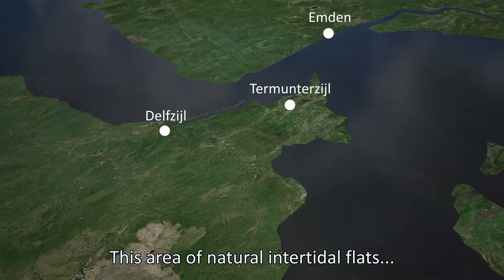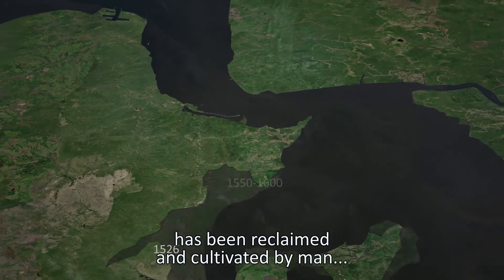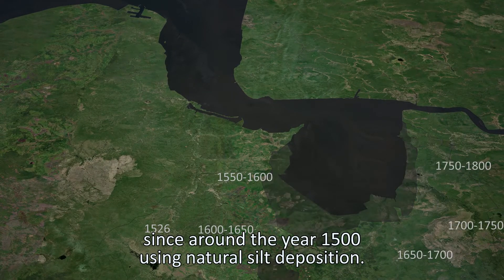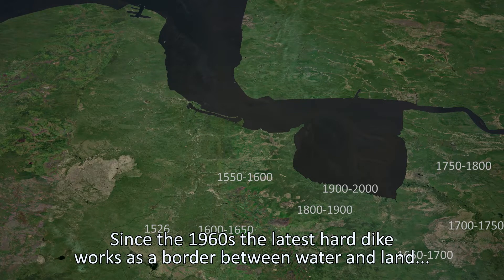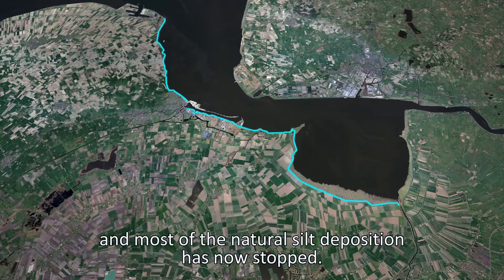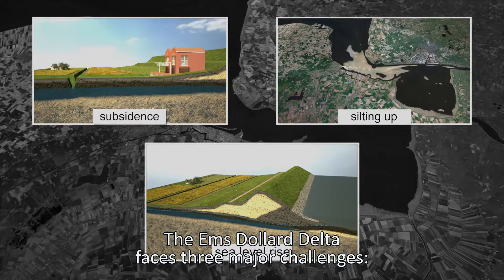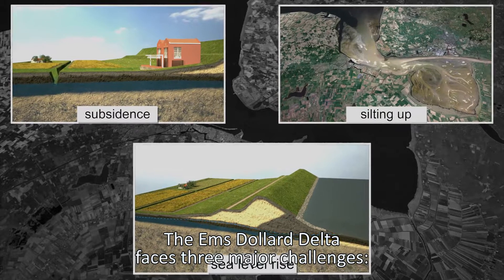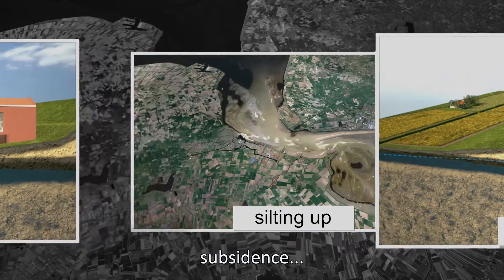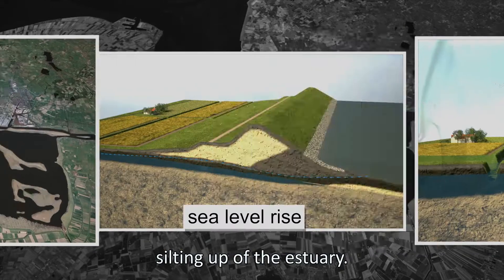This area of natural intertidal flats has been reclaimed and cultivated by man since around the year 1500 using natural silt deposition. Since the 1960s the latest hard dike works as a border between water and land, and most of the natural silt deposition has now stopped. The Ems-Dollard Delta faces three major challenges: rising sea levels, subsidence, and silting up of the estuary.